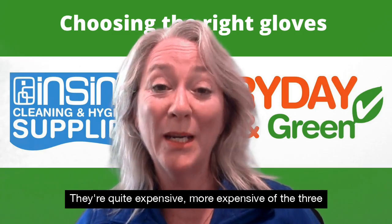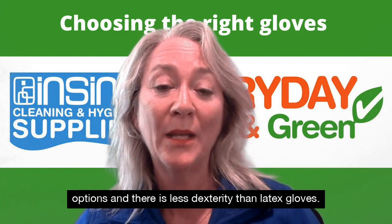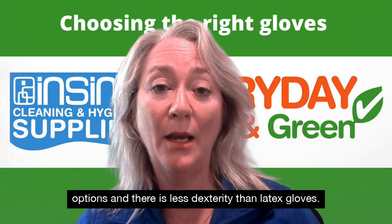Disadvantages: nitrile gloves are quite expensive, the most expensive of the three options, and there is less dexterity than latex gloves.